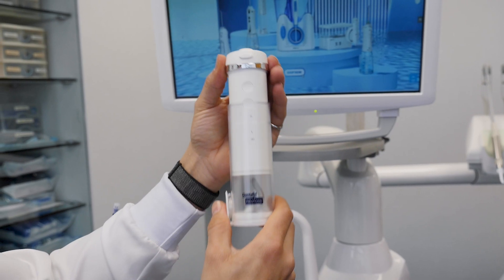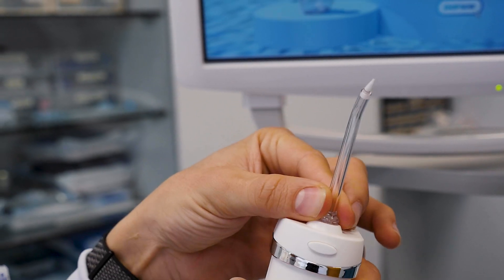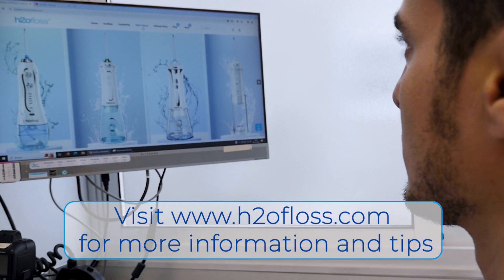In summary, an irrigator can be a valuable tool in your oral hygiene arsenal, particularly if you are battling periodontal disease. Thank you for watching and embrace better oral health today for a healthier tomorrow. Stay informed, stay healthy. Visit H2O Floss for more tips and information.